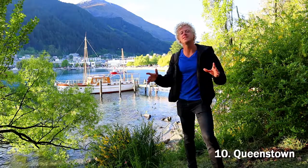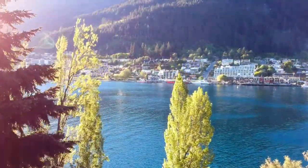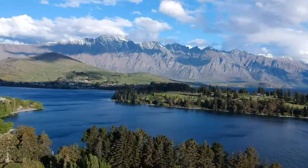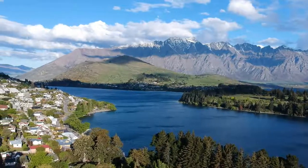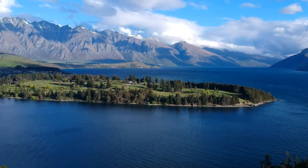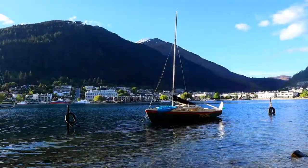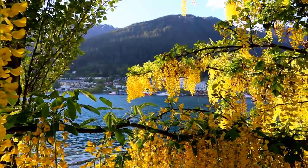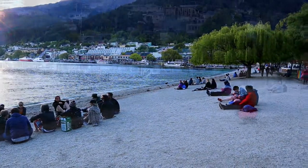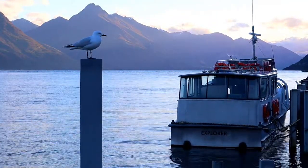Here we have Queenstown, New Zealand — what an amazing city. Queenstown is a small and unique city located in between incredible mountains called the Southern Alps, and in between the mountains we have Lake Wakatipu. There is a beach in the middle of the city where tourists gather to enjoy the sunset between the mountains. Looking out from the city you have a great view of the dramatic Southern Alps.